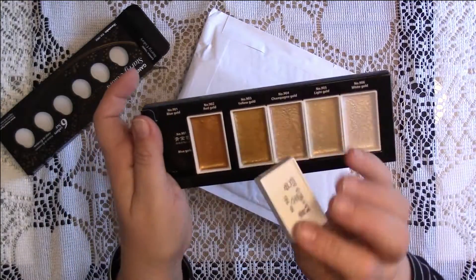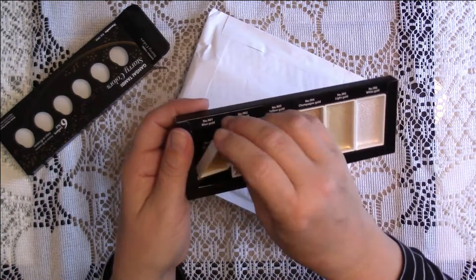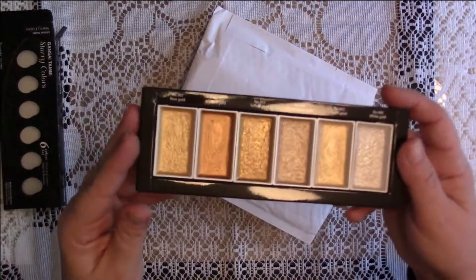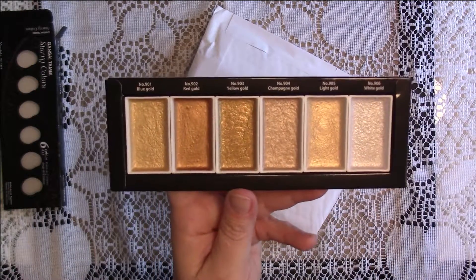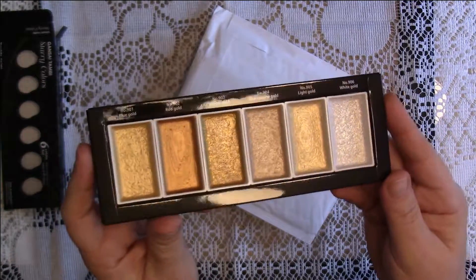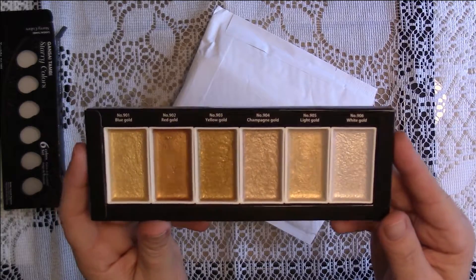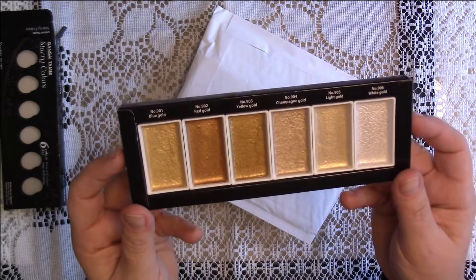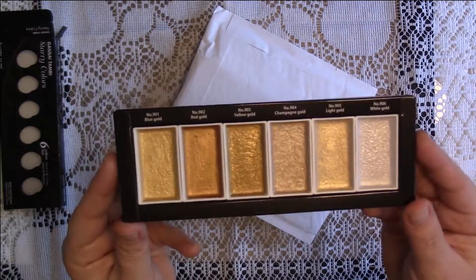I believe these are removable, and they are made in Japan. They were on sale at Pretty Pink Posh, so I nabbed them because they were one of the items that was no longer going to be available through them.